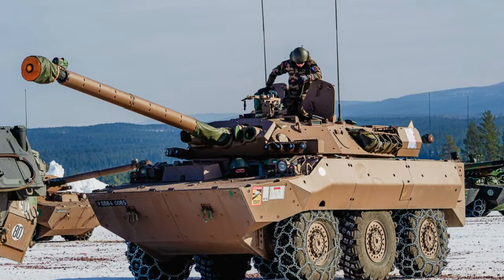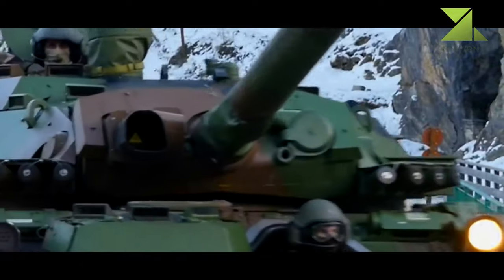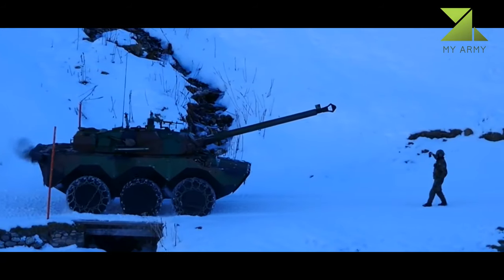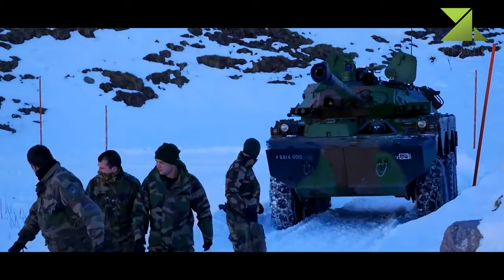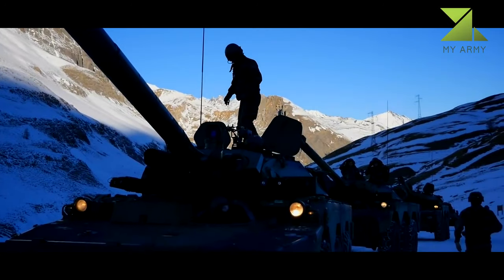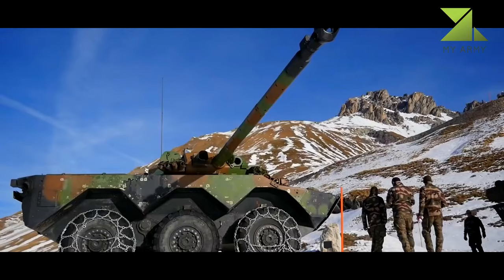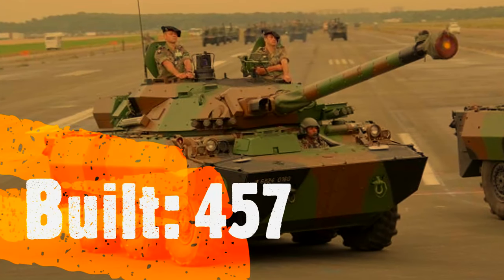The AMX-10RCR — the AMX-10RC Renov — is a French reconnaissance and fire support vehicle. It is an upgraded version of the AMX-10RC that was adopted by the French Army in 1979. A total of 284 original AMX-10RC vehicles were delivered to the French Army. Between 2005 and 2010, a total of 256 vehicles were upgraded to the AMX-10RCR standard in order to keep them operational until 2015 to 2020.